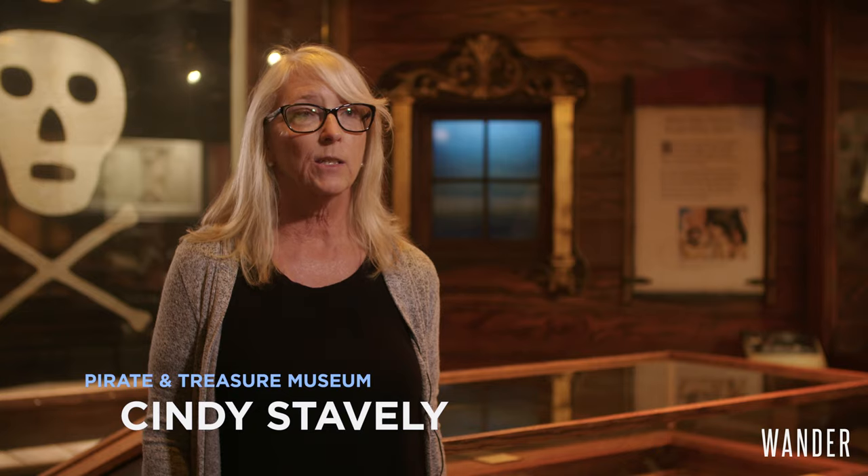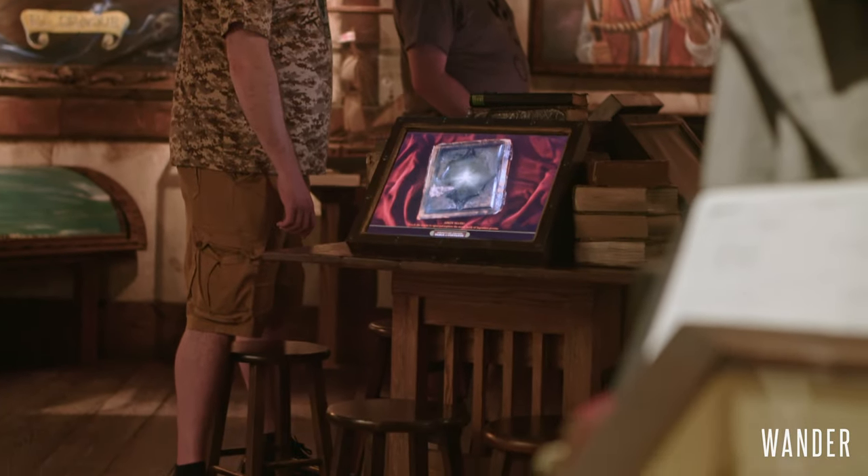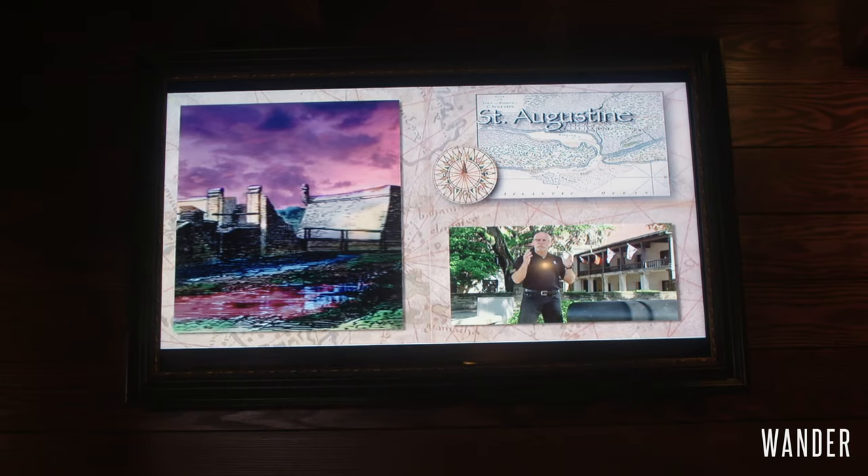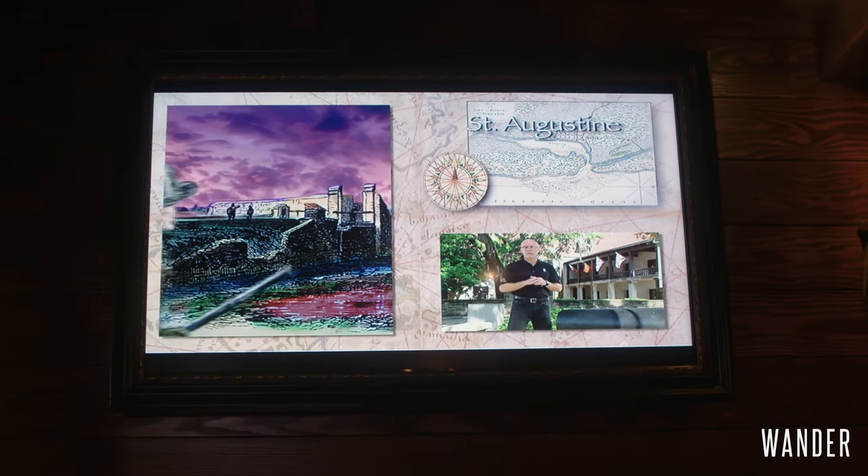Some of the coolest interactive things that we have are a touchscreen book of pirates. We also have real cannons that you can fire. There's a 3D audio show of Blackbeard's Last Battle.